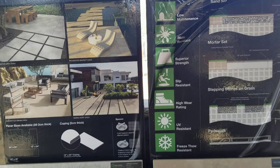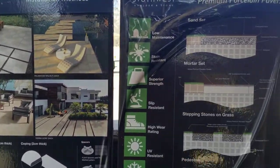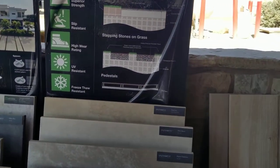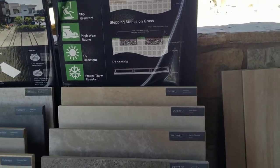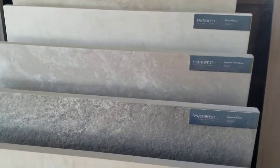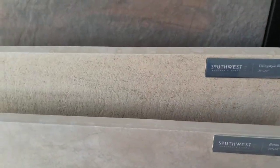Also here at Southwest Boulder and Stone are porcelain pavers. Now this is similar to travertine, but this is actually a manufactured stone. Comes in the same variety of thicknesses. The advantage of porcelain is that you do get a wider range of textures and colors, as you can see in some of these. You can also go onto their web page to see the full line available through Southwest Boulder and Stone.